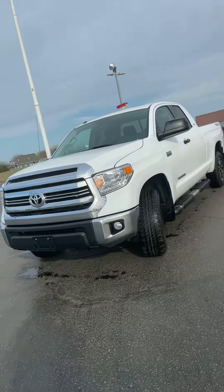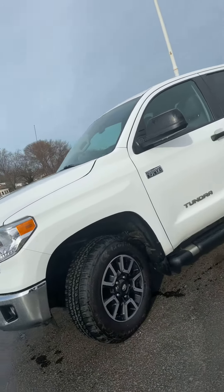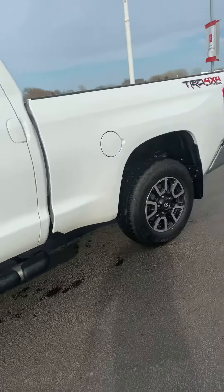It is a very beautiful vehicle. As you can see, it is the off-road package, 5.7, 8-cylinder. You do have the running boards along the bottom there and the nice off-road wheels.